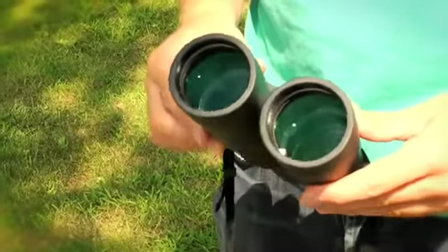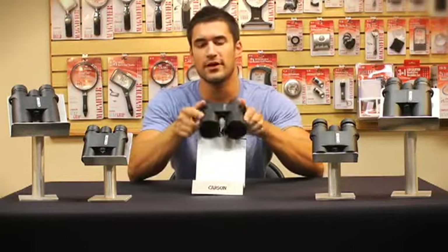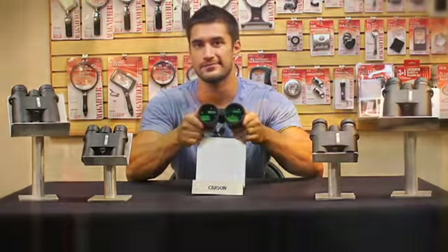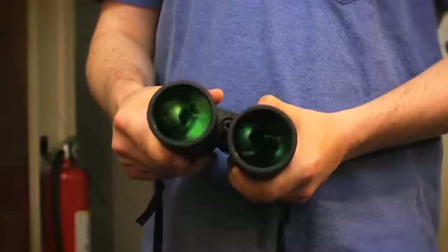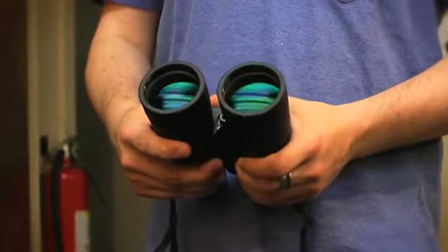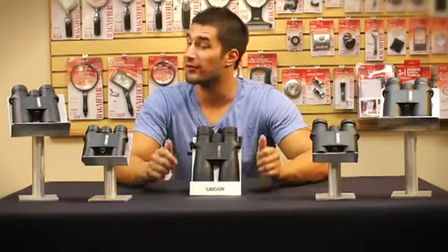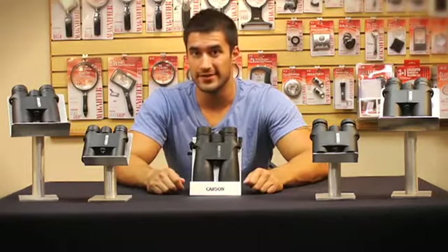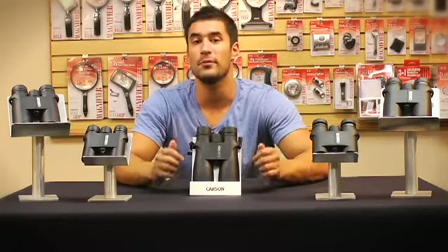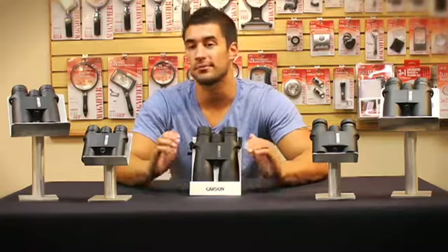If you've ever shopped for binoculars before, you probably know that most of them come with some sort of coating on the lens. Notice the different colors on the inside and the outside of the glass. You see these colors because the VPs come with a special anti-reflective coating on the lenses. This prevents glare from hitting your eyes and minimizes light on reflective surfaces. But did you know that not all companies choose to coat the entire lens? The VP series are fully multi-coated, meaning all air-to-glass surfaces are completely covered.